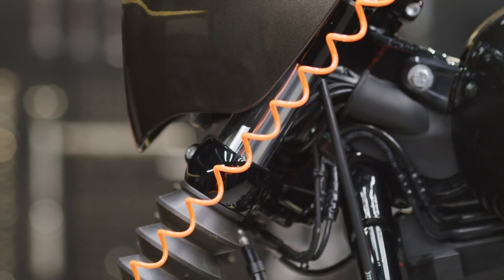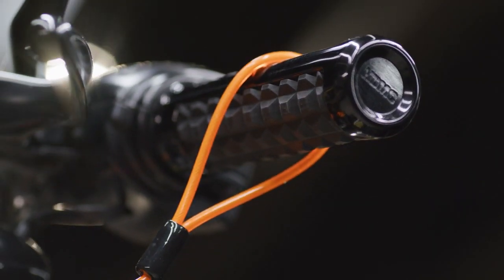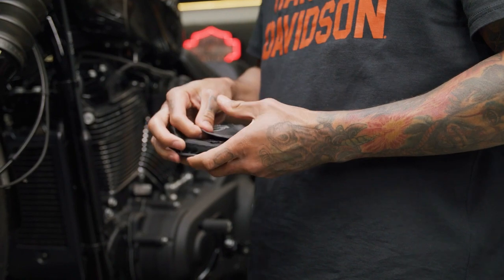A high visibility reminder cord is included. It can be looped around the lock and your hand grips to serve as a reminder that your lock is equipped. After you remove the lock, you can stow it away in the included compact ballistic nylon storage pouch that's equipped with a belt clip.